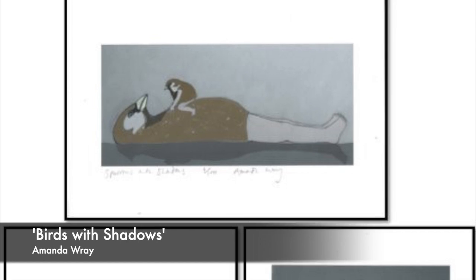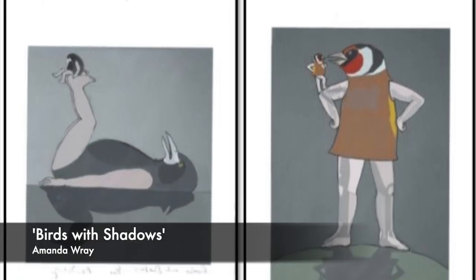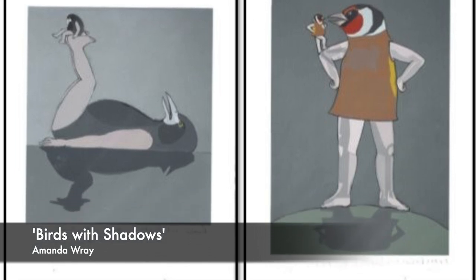Amanda Ray, Birds with Shadows — a series of six prints, all approximately A5, digital prints from initial pencil drawings.